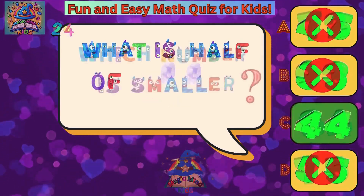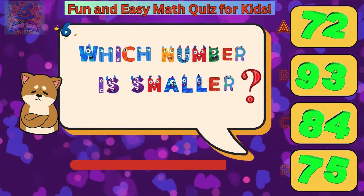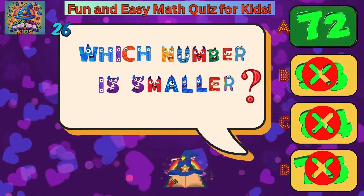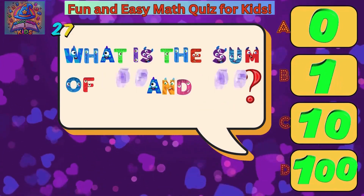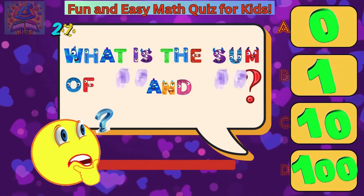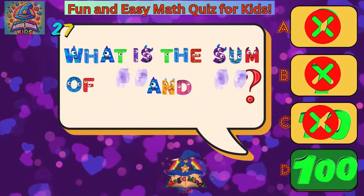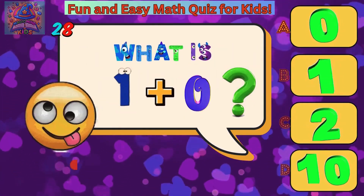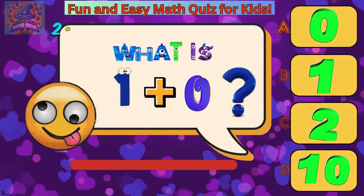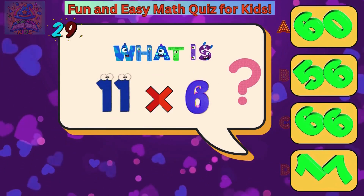Which number is smaller? Forty-four or seventy-two? What is the sum of fifty and fifty? One hundred. What is one plus zero? One. What is eleven times six? Sixty-six.